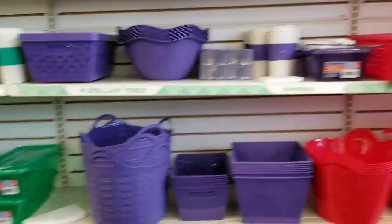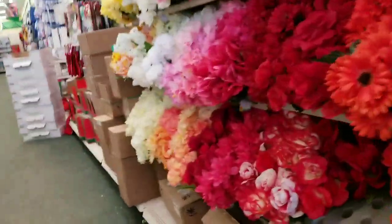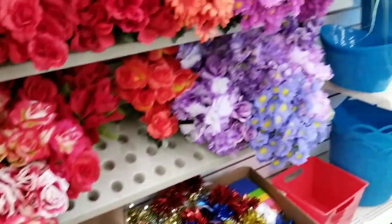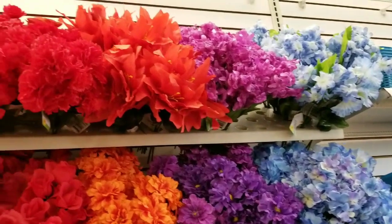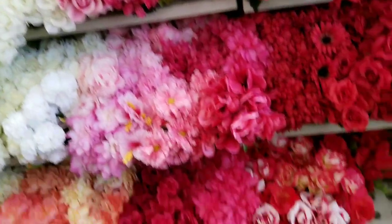We went through all this storage solution type stuff in my last Dollar Tree video, so we're going to bypass that today. Empty shelving because they are stocking, as you can see right here. I probably will have to turn this camera off pretty quickly because she had stepped away for just a second — she is in the middle of stocking, and I don't want to get in her way.